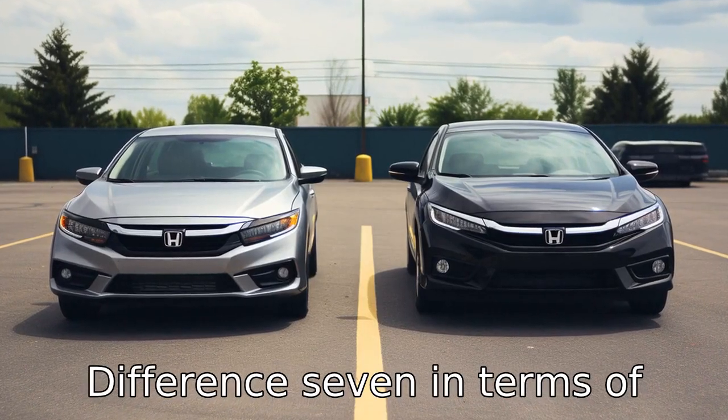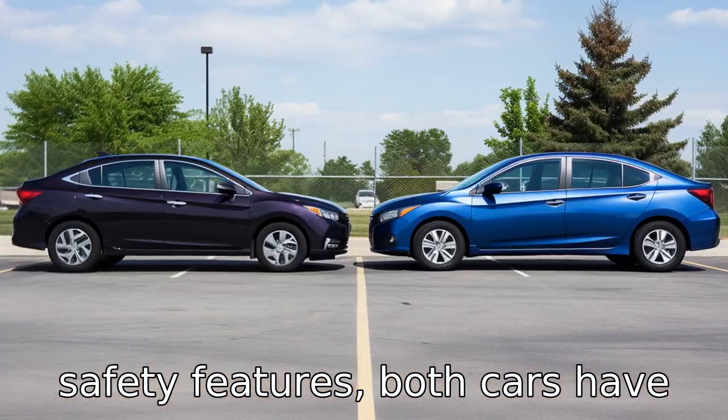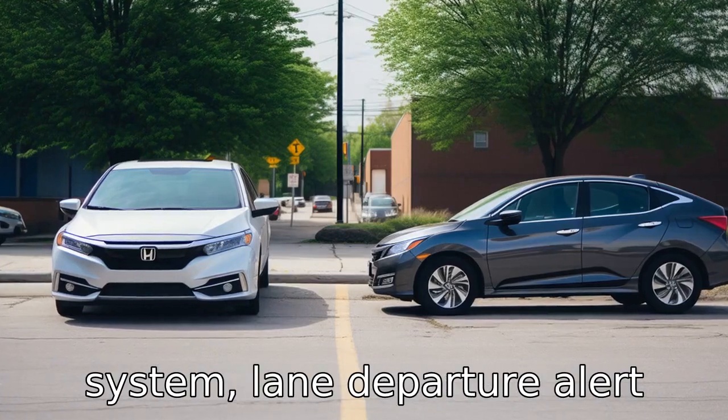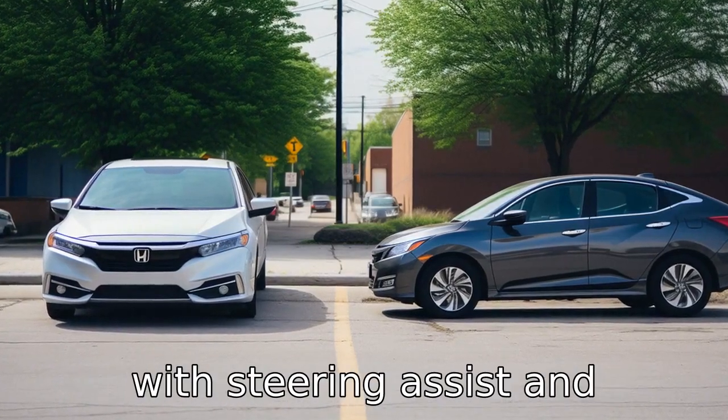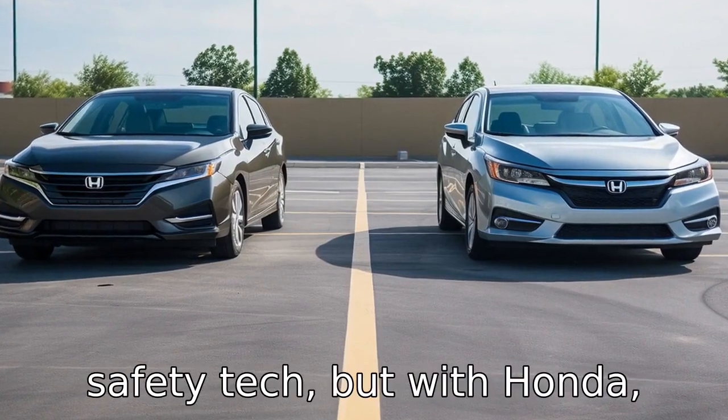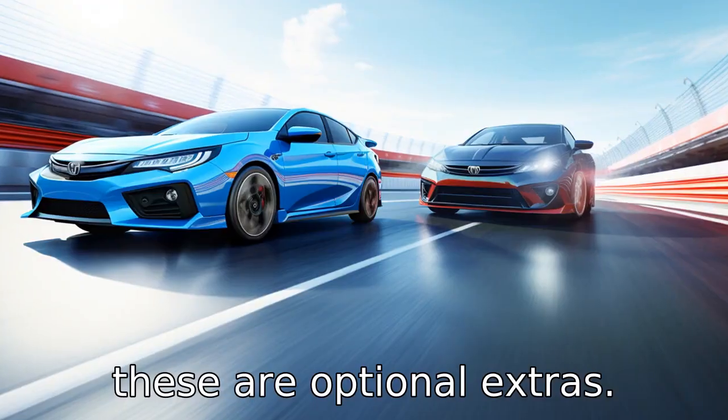Difference seven: in terms of safety features, both cars have a variety to offer. However, the Toyota Corolla comes standard with a pre-collision system, lane departure alert with steering assist, and adaptive cruise control. The Honda Civic also has similar safety tech, but with Honda, these are optional extras.